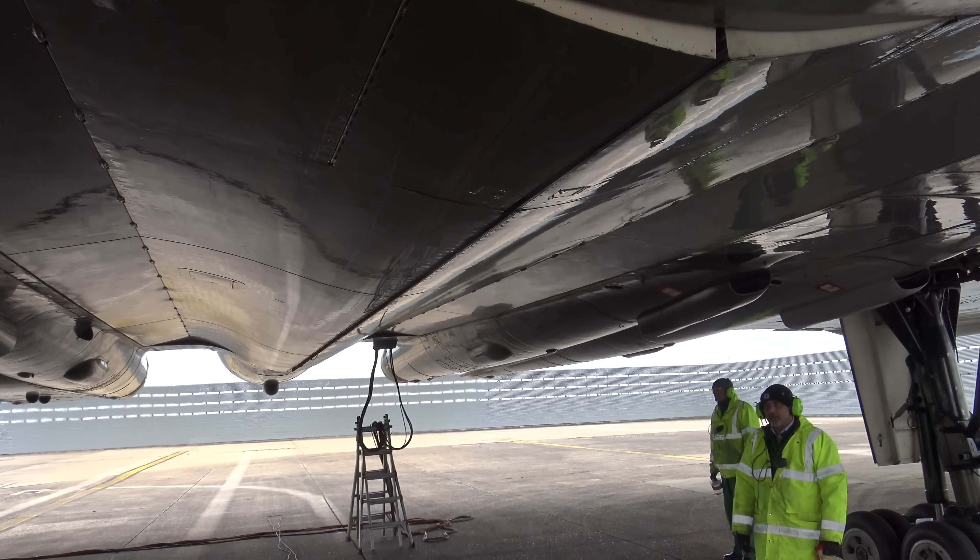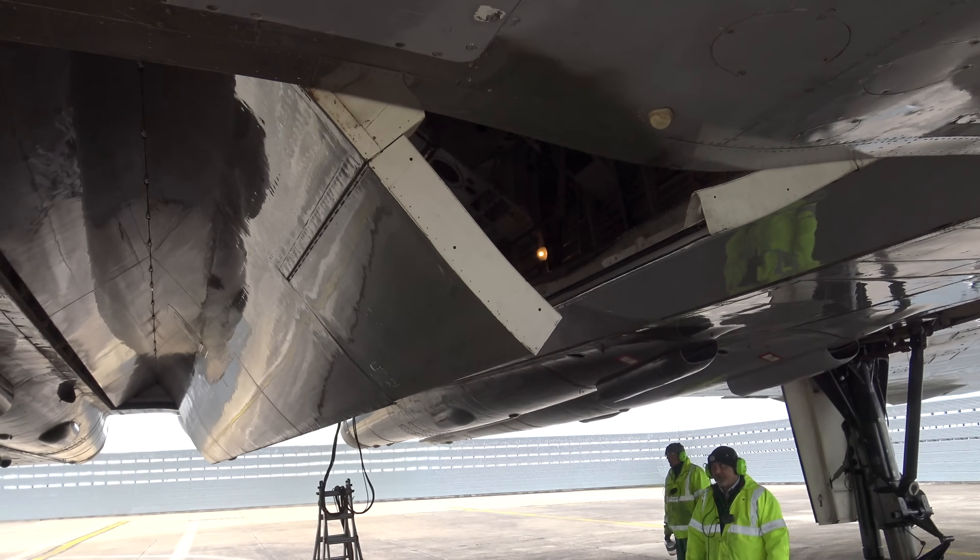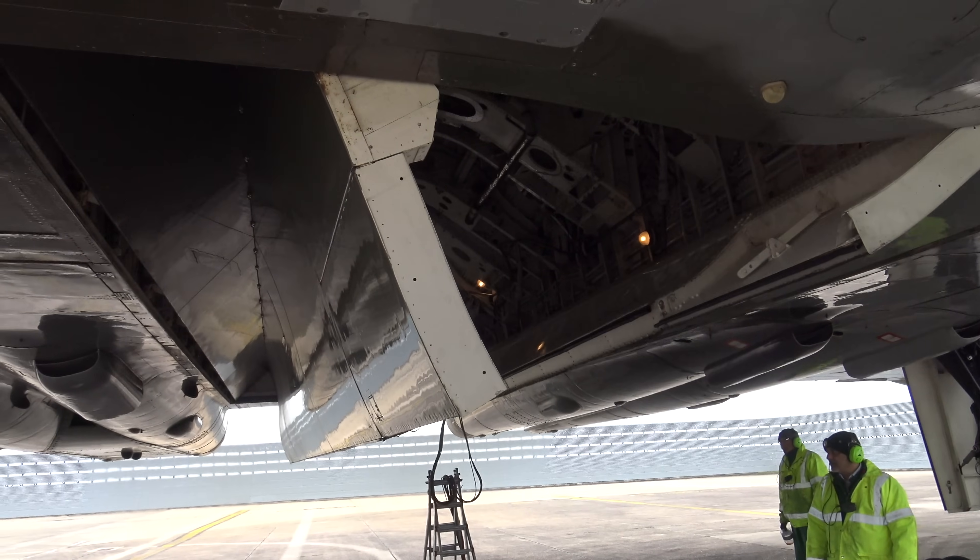And here are the bomb bay doors operating as part of the engine run. I've got 17 minutes of raw engine run footage from multiple different locations and I'll link to that video below.